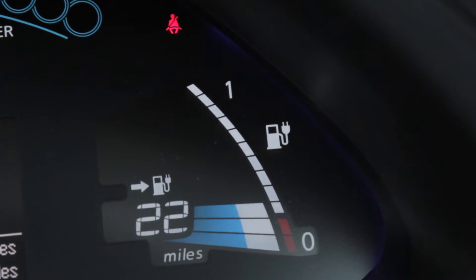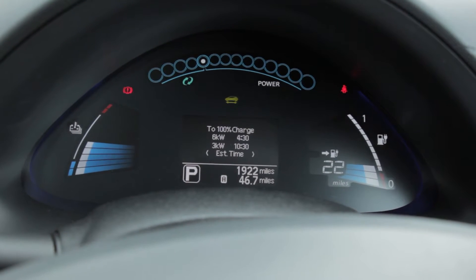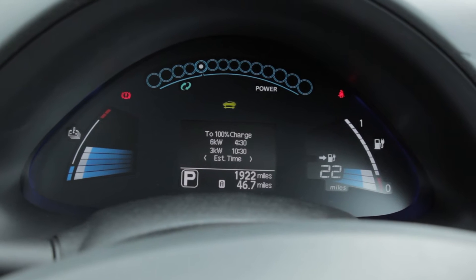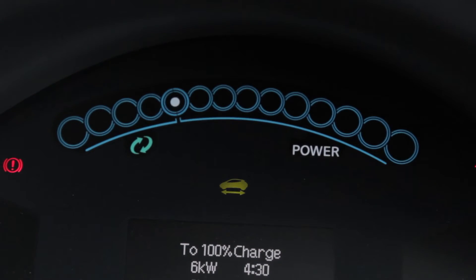The dashboard is also really well arranged. On the right, you've got your range in miles — we're on 22. We've been driving it for nearly a week now and started with 88. Above that, where you can see the dots and circles, that's showing you how much power you're putting on the pedal, like you'd have a rev range for your car.